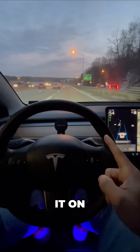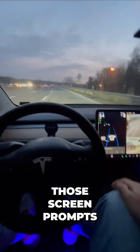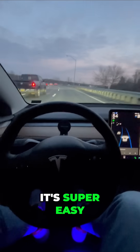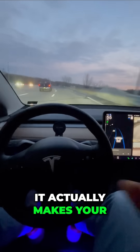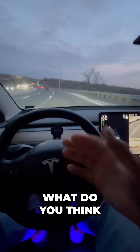Remember, every time you put it on, you do always have to pay attention to the road and follow those screen prompts. It's super easy, not inconvenient at all — it actually makes your drive a lot more relaxing. So even at night at highway speeds, what do you think?